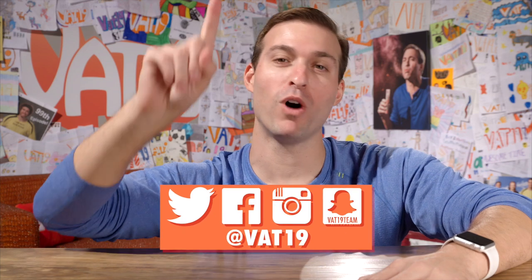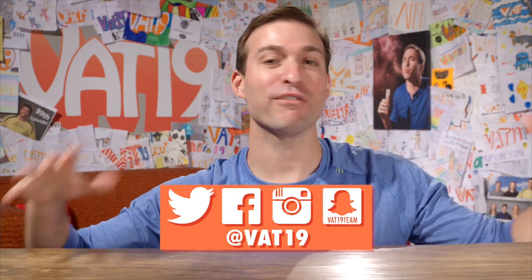Why should you follow us on social media? One word: free stuff. Facebook, Instagram, Twitter, Snapchat — every Friday we do giveaways. Follow us.